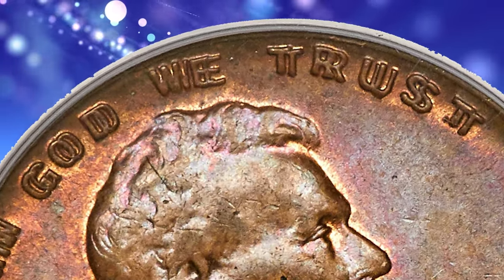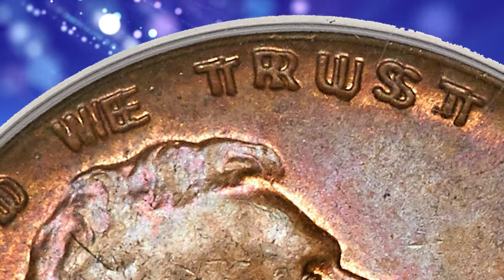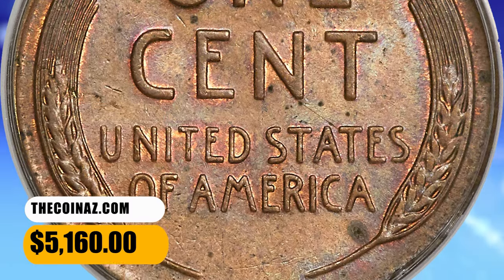Each side displays luminous, original satin luster and a bold strike. There is a distinct lack of abrasions, and only a few flecks are noted on the reverse. It was sold for $5,160.